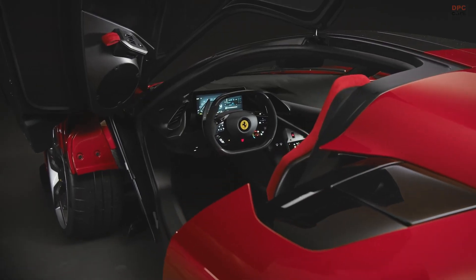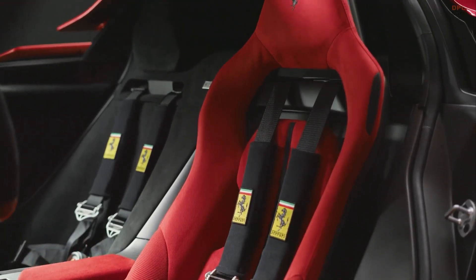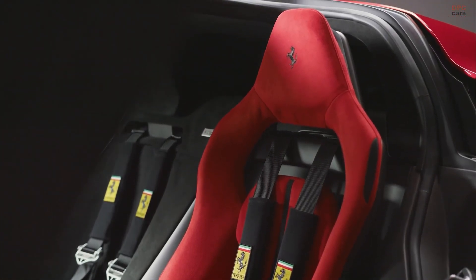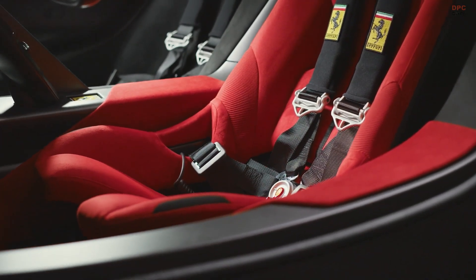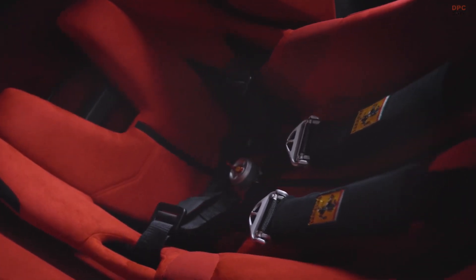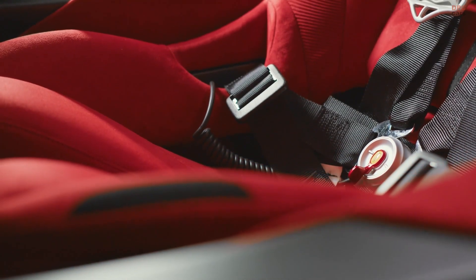Inside, the Ferrari F80 emphasizes driver engagement with a cockpit dubbed the one-plus configuration. The focus is on the driver, with the seat fully adjustable while the passenger seat is fixed to the chassis. The interior design is driver-centric, featuring a control panel angled towards the driver and a redesigned steering wheel with a flatter top and bottom, which will make its way to future Ferrari models.